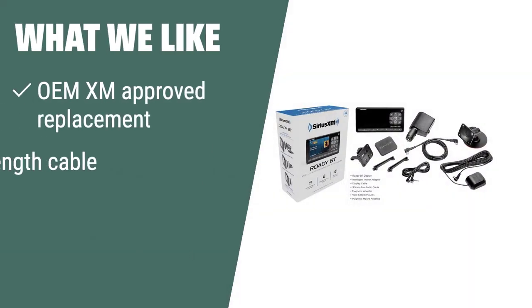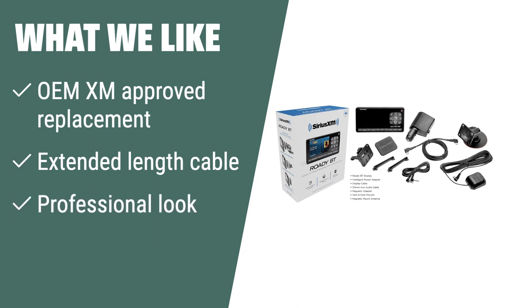What we like. The Sirius XM Magnetic Satellite Radio Antenna is a direct OEM XM-approved replacement antenna designed to give a clean and professional look to your vehicle. With its extended-length cable and easy mounting on the roof of your car, this is the perfect choice for those who want a reliable and professional satellite radio antenna.